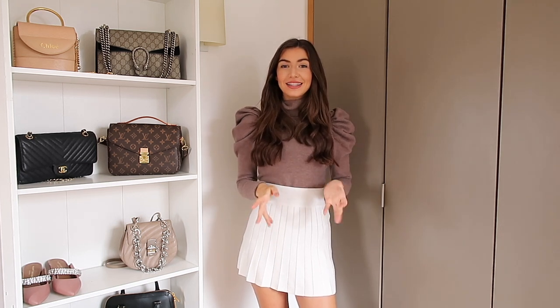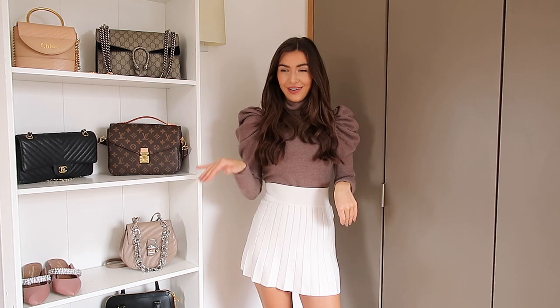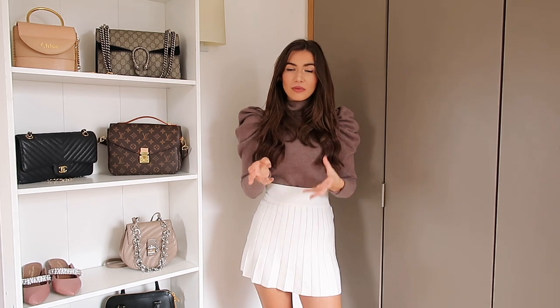Hi everyone and welcome back to my channel, I hope you're all really well. The weather has been getting a little bit warmer in the UK - it's not quite as arctic outside. Today I wanted to show you some of my favourite transitional outfits, perfect for that weather where it's kind of warm enough for bare legs but you still need a lightweight coat or jacket.